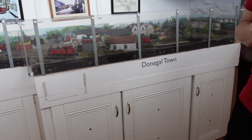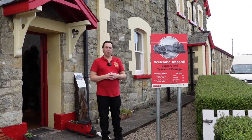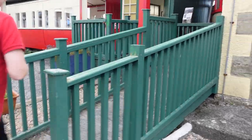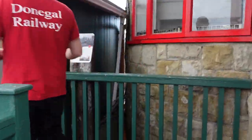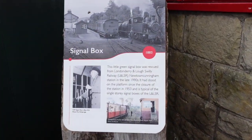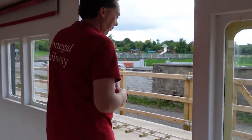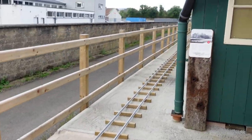Now we'll take you outside. You can see we have some new signage up around the building. We'll take you on a little tour — we'll go into Coach 58 and out the back so you can see what we've been doing out there. There's more new signage telling you about the signal box. Here we are in Coach 58, and we'll step out onto what was the original platform off the Donegal Railway here in Donegal Town.